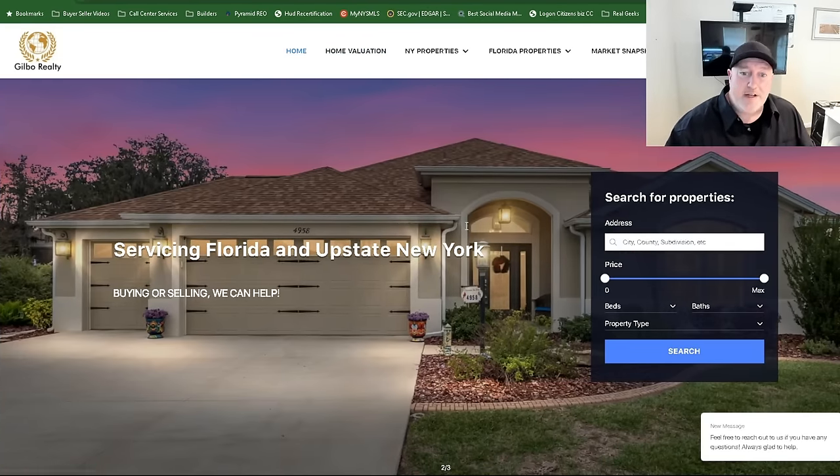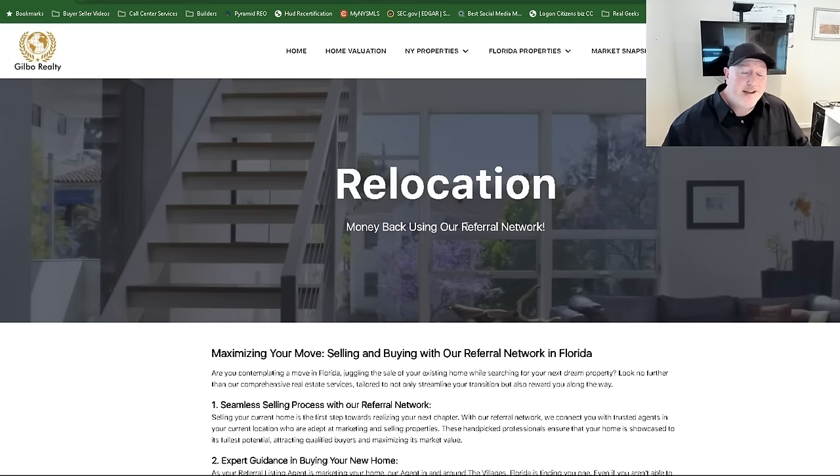We also do relocation services. A lot of people are looking to move — I get phone calls from people looking to move from another state, moving into the villages, possibly selling some other property. That can be very stressful. So what we do is offer a relocation service where we actually find the realtor for you. We negotiate a referral fee from that agent, and then we pay you money back. So if you're going to do a listing in your area, you might as well have us find you the agent, and we'll give you a percentage of the commission back.